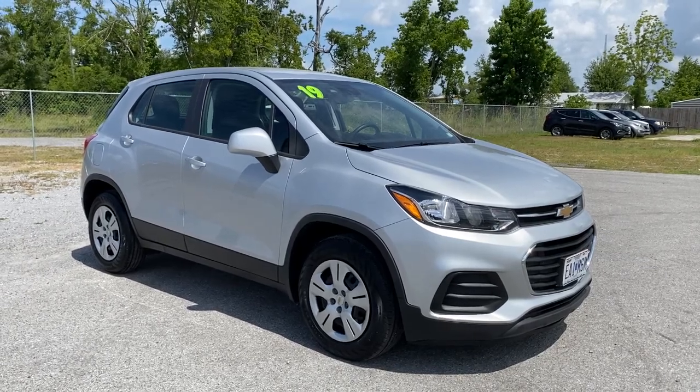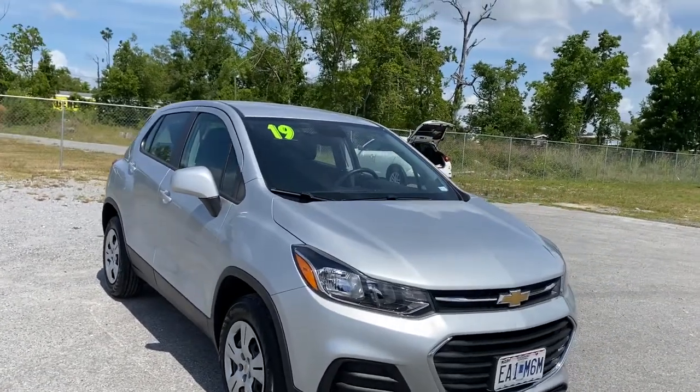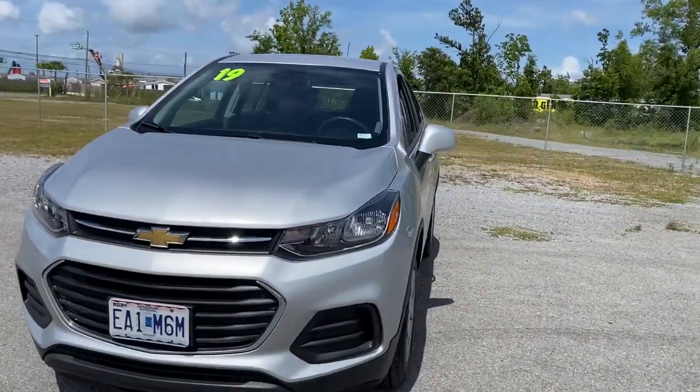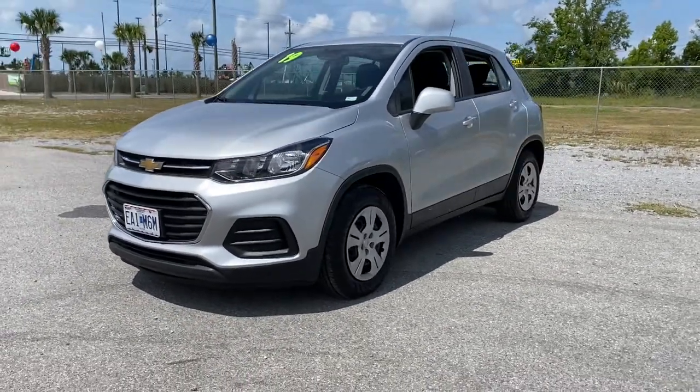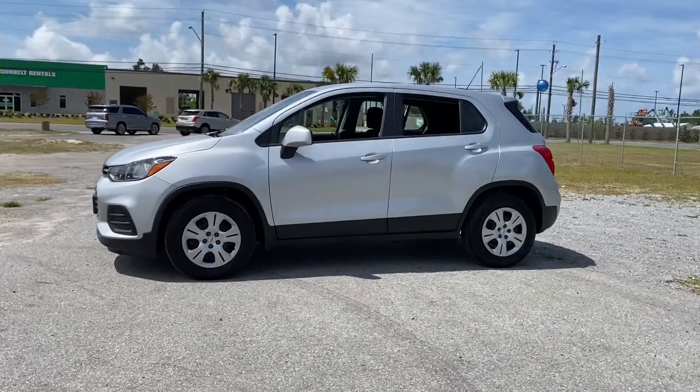Can you see yourself in the 2019 Chevrolet Trax? This vehicle still has fewer than 15,000 miles on the clock, so it won't last long. The Chevrolet Trax — the compact SUV that lets you navigate the urban landscape with efficiency and sporty style.